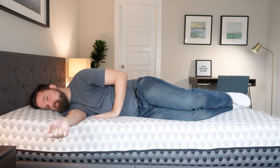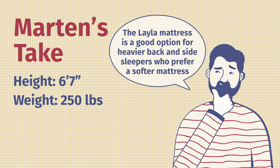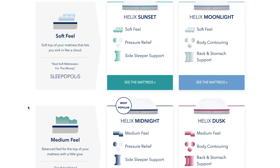Last on our list is the Purple Hybrid Premier mattress — specifically the four-inch version. I wanted to include a mattress that's soft and also good for heavier sleepers. I'm going to have Martin from my team jump in. Martin here: Joe's 5'9", 160 pounds; I'm 6'7", 250 pounds. Being a larger person, I often feel mattresses are firmer than Joe does because my weight drags me further into the mattress. Out of these mattresses, four really stand out for larger people like myself.